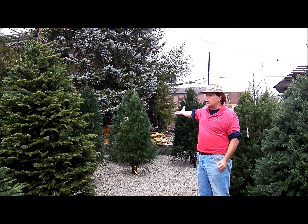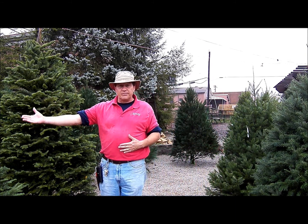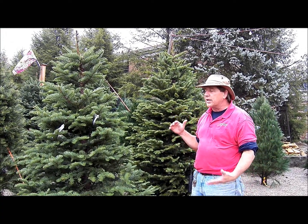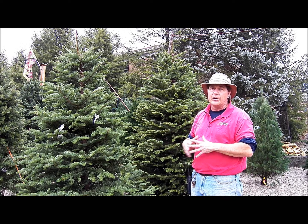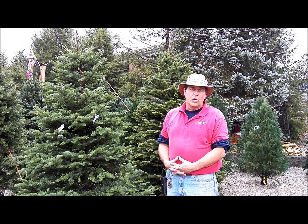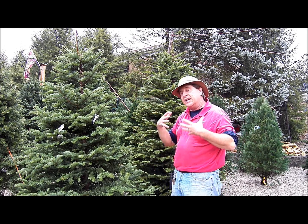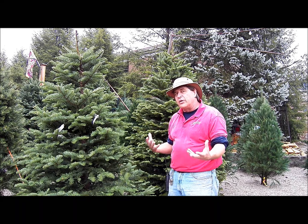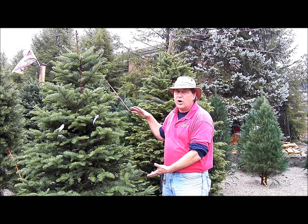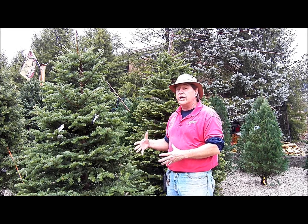Now we're going to look at two of my favorite trees. Right here is the Noble Fir — it's probably our most expensive tree per foot. It gives you a wonderful layering pattern of the branches, which I just love. It has a very strong stem so it holds lots of ornaments and decorates really nicely. Trees with that layering tend to show off more of your ornaments and lights. It has a nice pine-scented smell — a rich aroma that's kind of hard to describe.